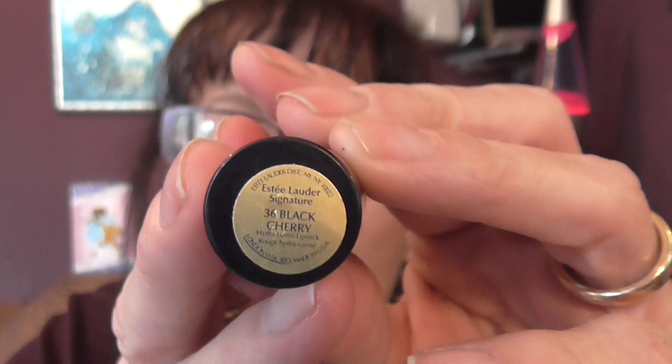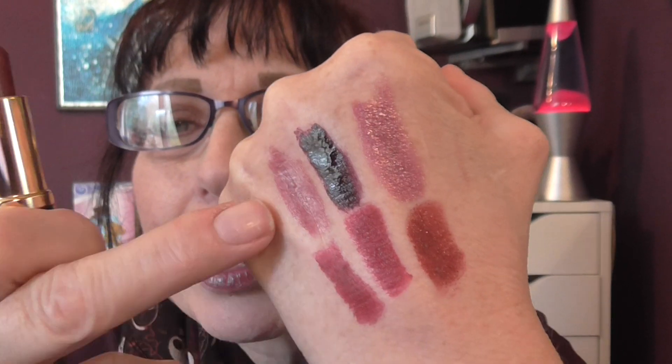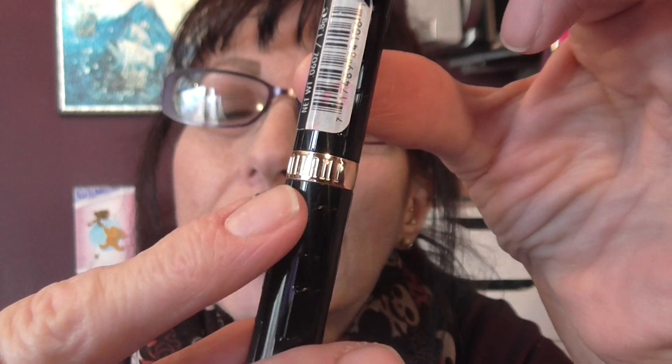And then we have an Estee Lauder number 36 Black Cherry. I don't think this will be on sale anymore, but it is one of my favourite lipsticks. And you can sort of match them up. And then we have a 106 Rouge HD Advanced Lip Colour — it's an American brand called Milani. This one doesn't stay on your lips very long unfortunately.